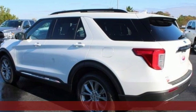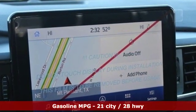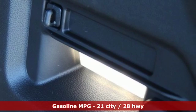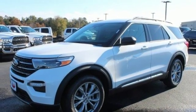Streaming audio, doors and push button start proximity key, dual zone climate control, configurable instrument gauges, wi-fi hotspot, and voice activated climate controls.